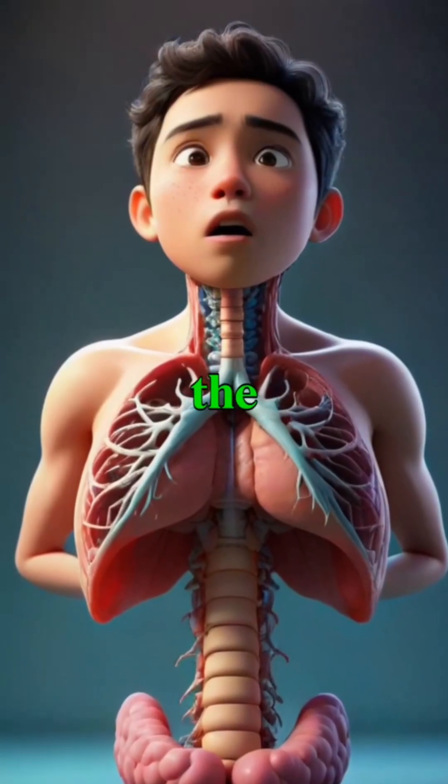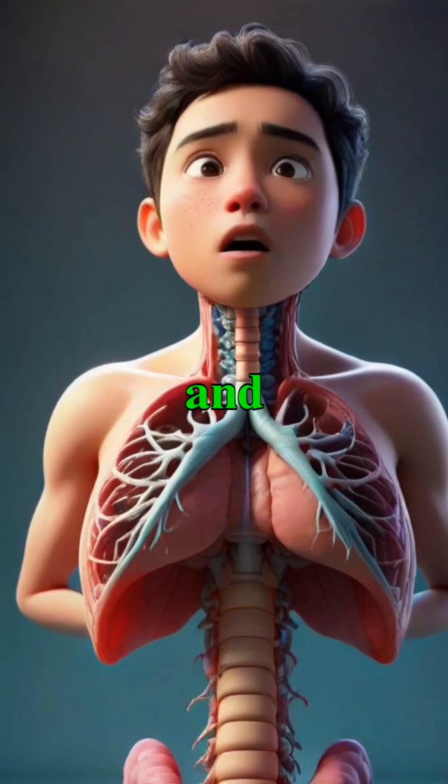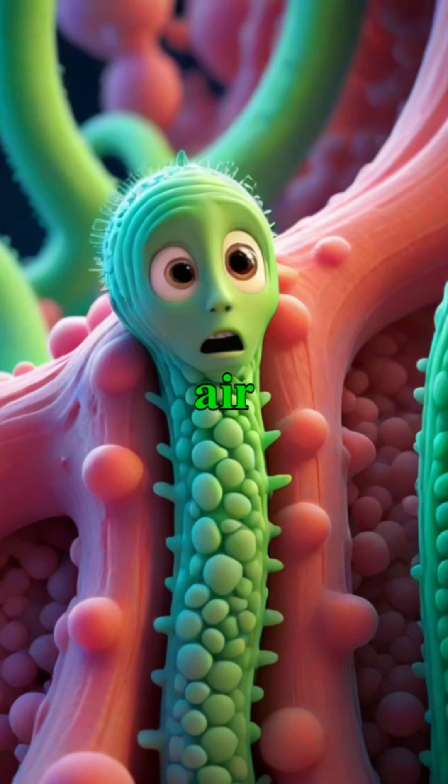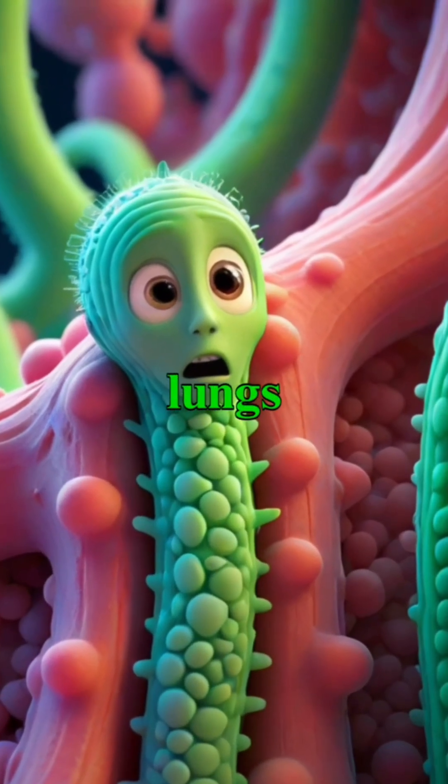The inner lining of the trachea is equipped with cilia and mucus that trap dust and pathogens, ensuring that only clean, moist air reaches the delicate tissues of the lungs.